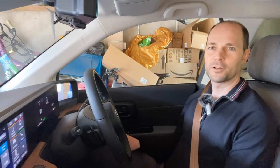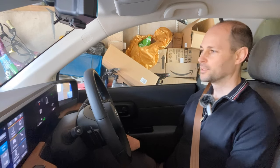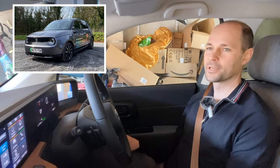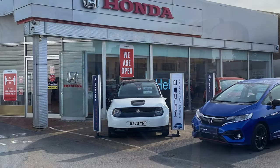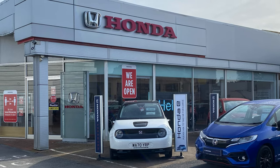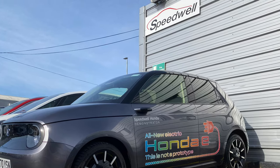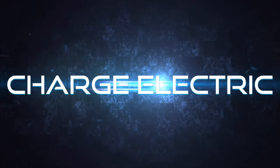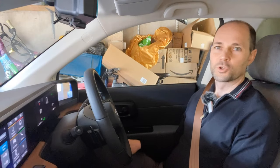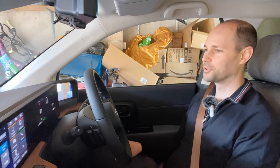Hello and welcome to Charge Electric for the range test of the Honda e. Just a reminder, this Honda has been lent to me by Speedwell Honda in Newton Abbot in Devon. You join me in my garage in Torquay before I depart on the range test.